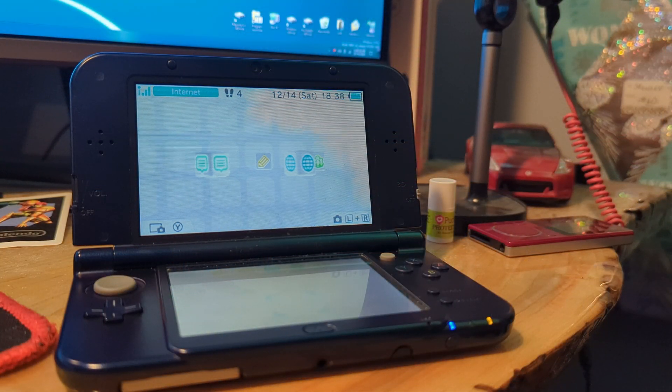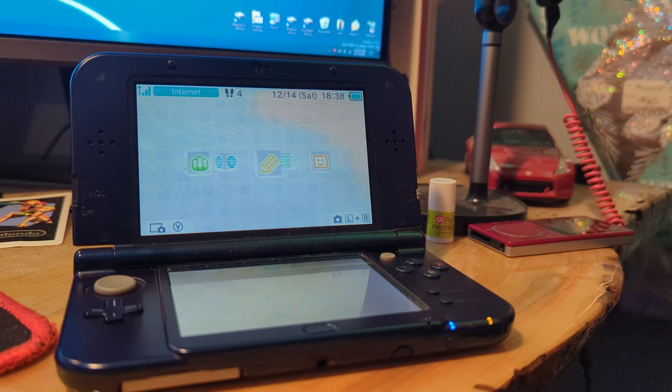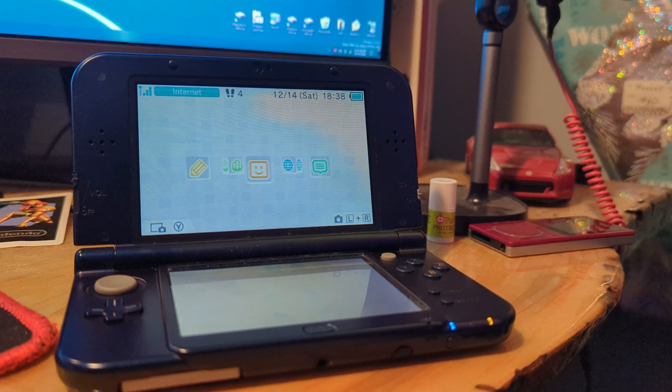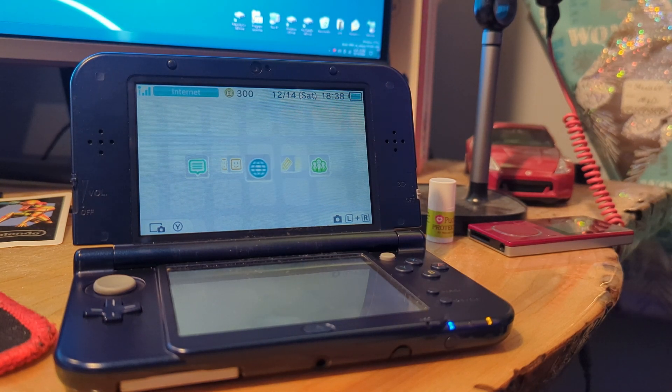Just for some context, the Nintendo 3DS was released in 2011, was particularly kind of successful, its best-selling game was Mario Kart 7, the eShop was shut down on it in 2023, and the online services for it died in April of last year. It's not necessarily the most modern and up-to-date thing. In fact, you can't get parts for these from Nintendo — not because of being too old, but because they ran out of parts.